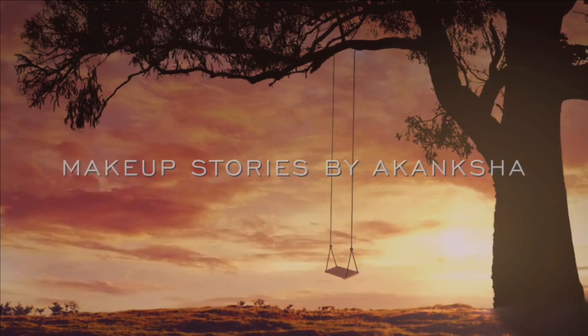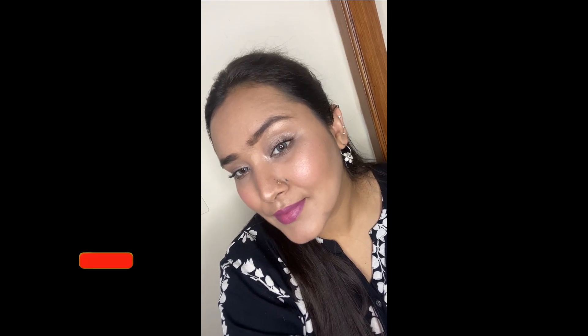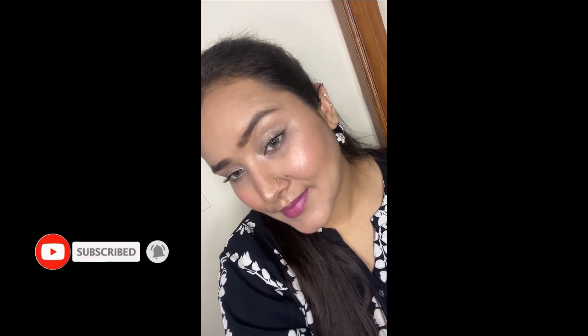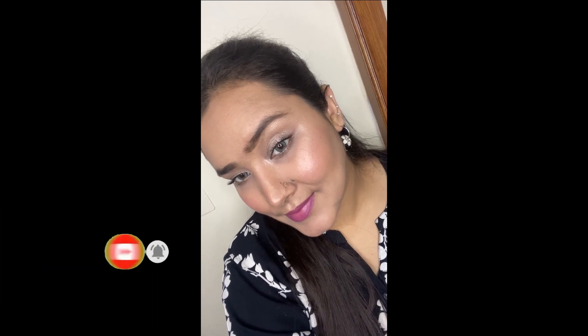Hi guys, welcome back to my channel. In today's video I'll be doing this very beautiful and very glowy dewy makeup look with this very pretty bright mauve lip. It's a very wearable summer/spring kind of makeup because the skin is really fresh, bright and dewy and the lips are really bright and fresh. I hope you guys enjoy watching — please like, share, and subscribe. Let's get started.